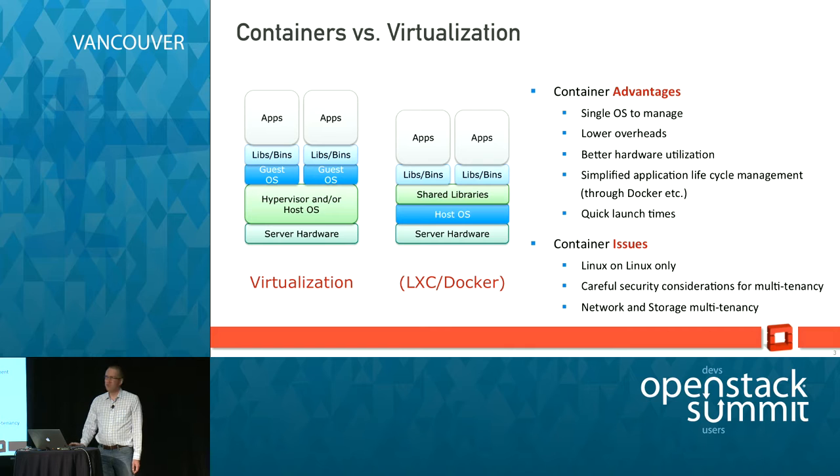Containers versus virtualization: with traditional virtualization you have a hypervisor or a host OS, then you've got a hardware abstraction layer, then you've got the OS within the VM itself, and then all of its libraries, and then the app sitting on top. Containers are a much lighter weight solution because you get rid of the hardware abstraction layer and the additional guest OS — you're running your applications with some custom libraries and binaries on top of the host OS natively.